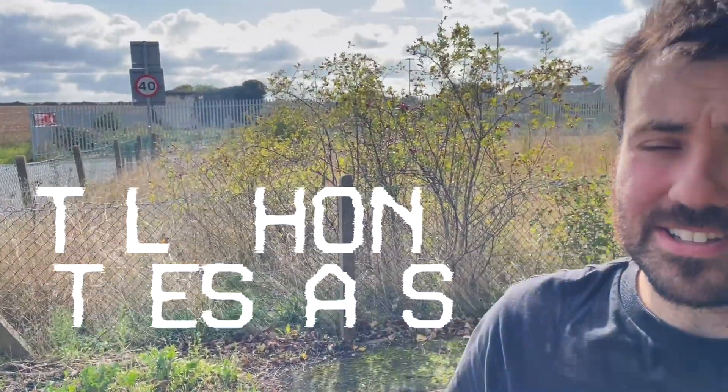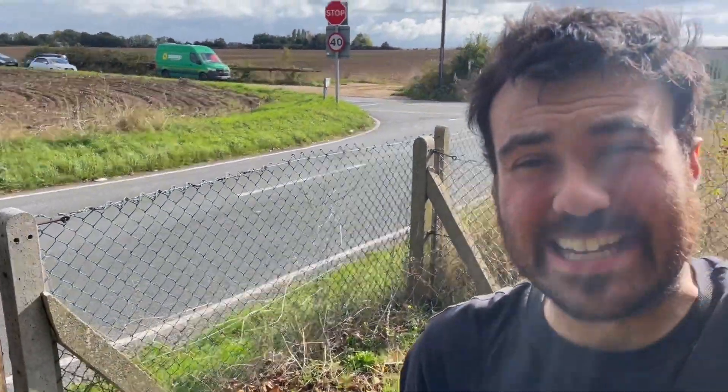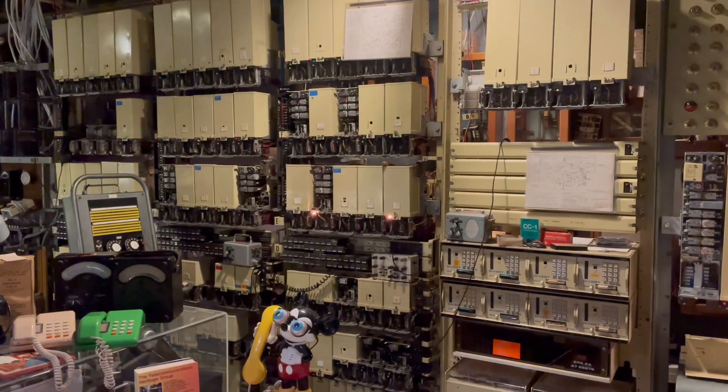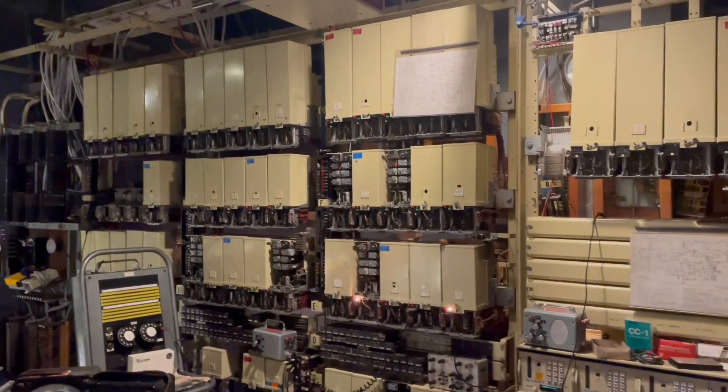Hello, welcome to Telephone Tuesdays. For this video I'm out in the field — almost literally — because I wanted to show you a little nondescript building out in the countryside that you'd pass by and never think twice about, but actually it's very relevant to the telephone exchange videos that we do, because this is a UAX — a Unit Automatic Exchange building — that would have housed the UAX 13 telephone exchange that we have.